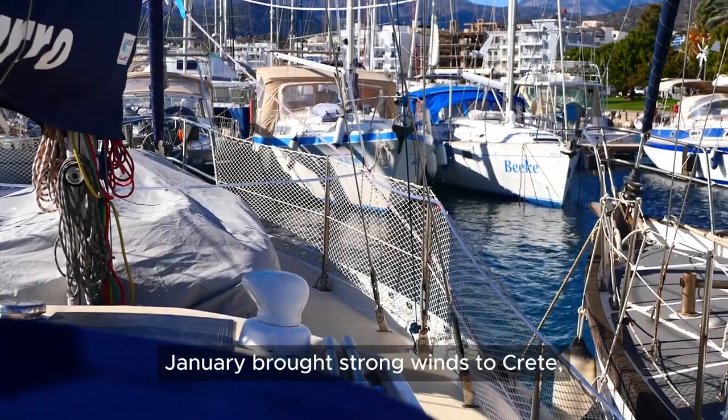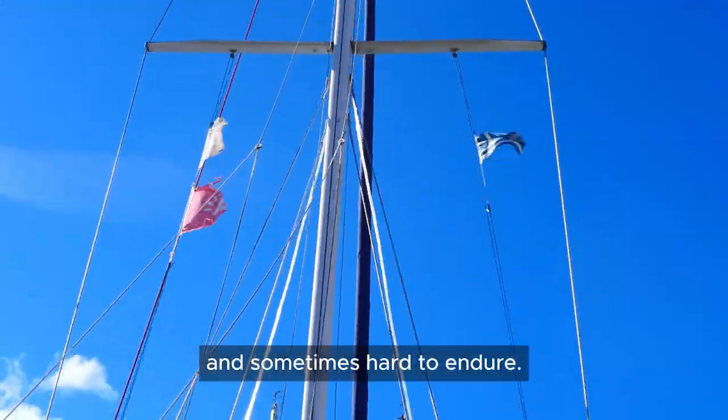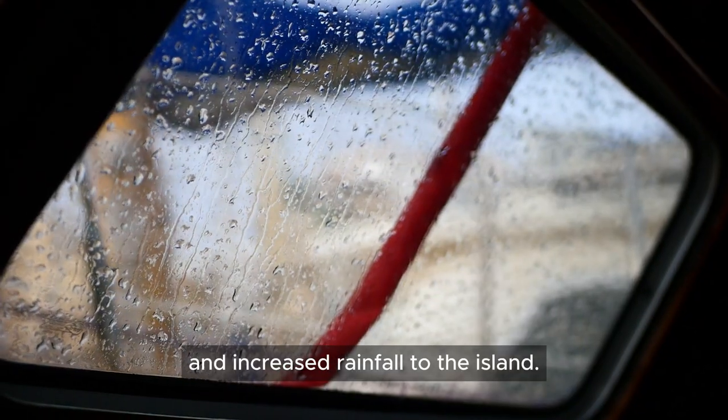January brought strong winds to Crete, making the marina quite noisy and sometimes hard to endure. The weather also shifted, bringing a noticeable drop in temperature and increased rainfall to the island.